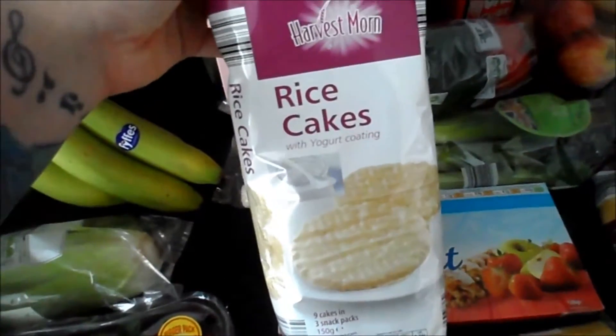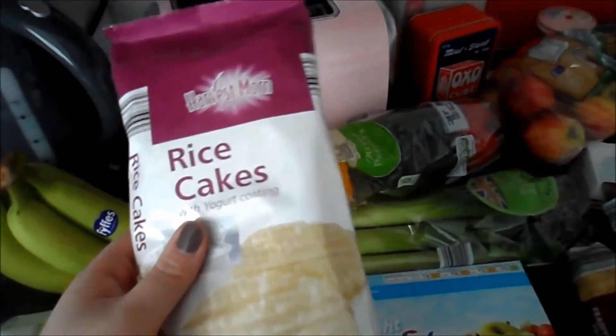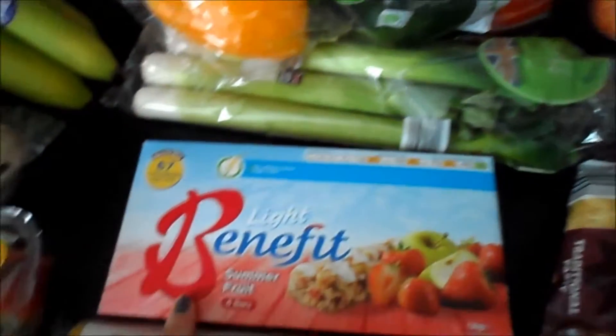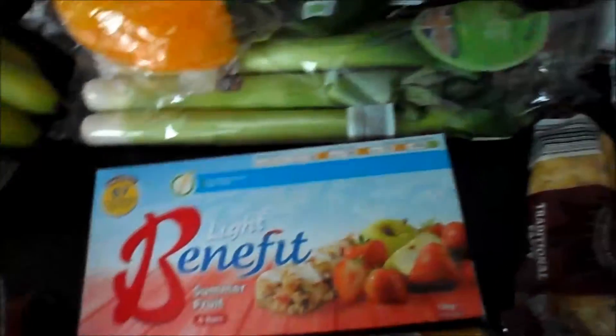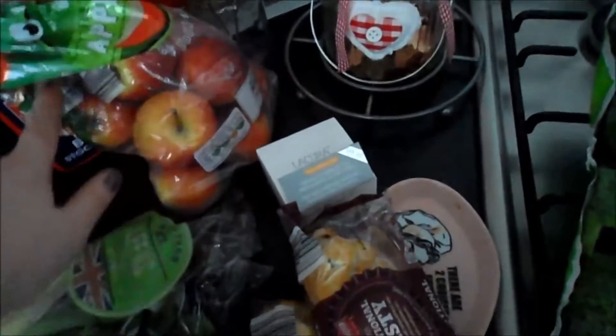Some of these rice cakes with yoghurt on — these are about four sins per rice cake, so I thought I'd just give those a try. Some benefit bars. Some mixed peppers and some fun sized apples.